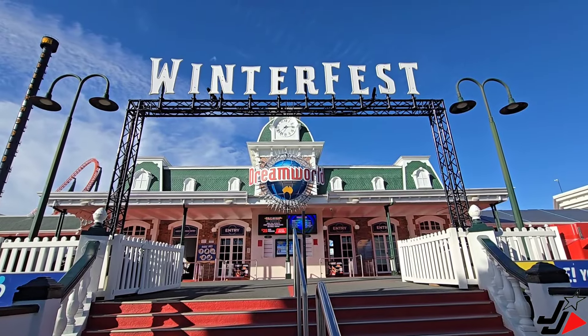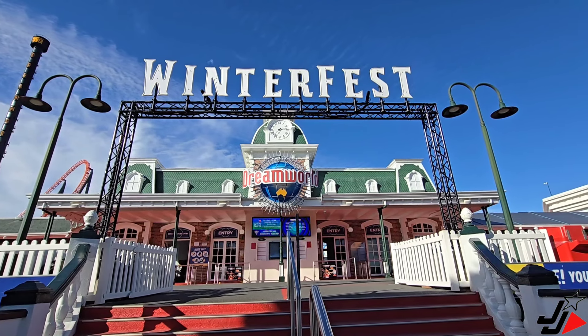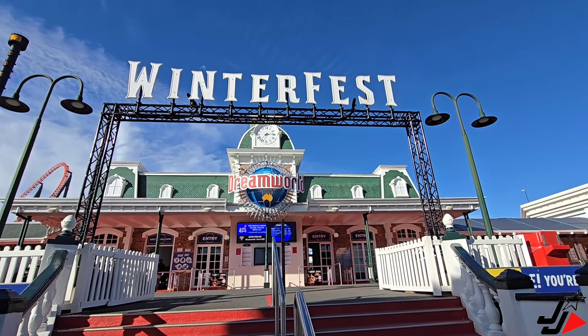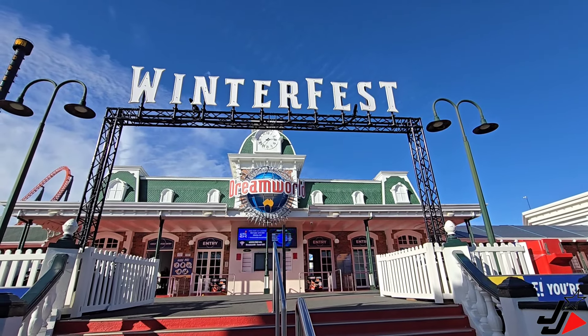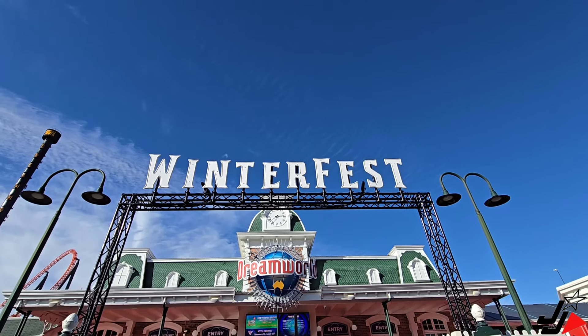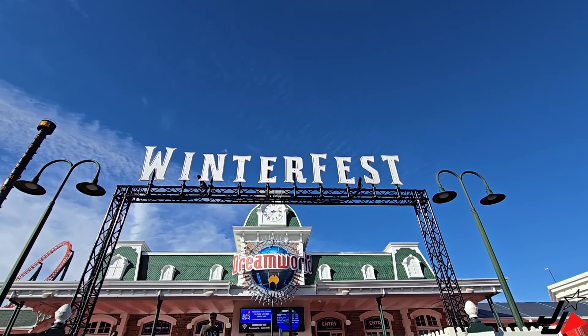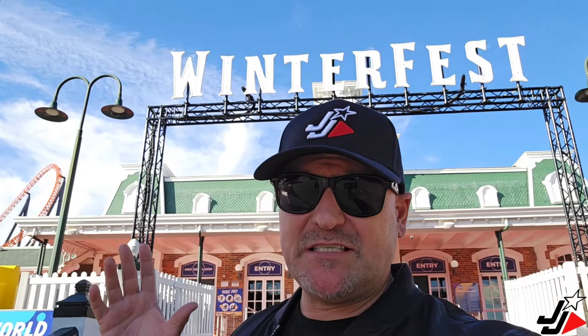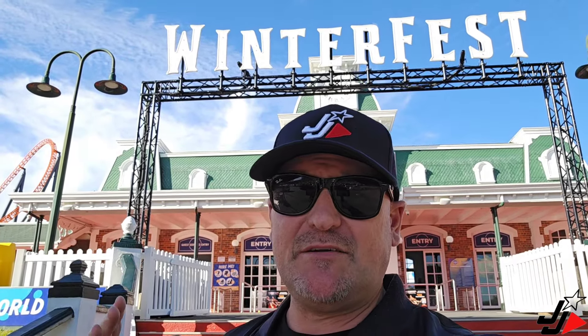Right at the entry of Dream World, they've now put up the Winterfest sign. This event starts on the 29th of June and goes to the 14th of July for the school holidays. It's included with your entry ticket, which is awesome. They also have the Snowy Nights event — two separate events on the 29th of June and the 6th of July. Make sure you get to both if you can. Snowy Nights is a separate ticketed event and selling out fast, while Winterfest runs during the day with normal park entry at no extra cost.